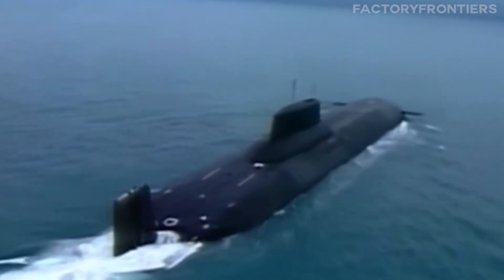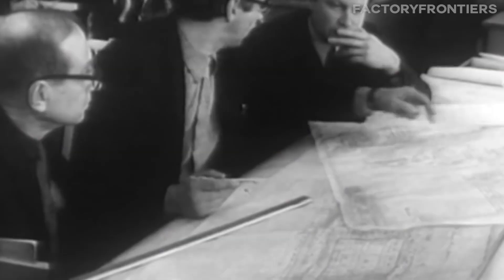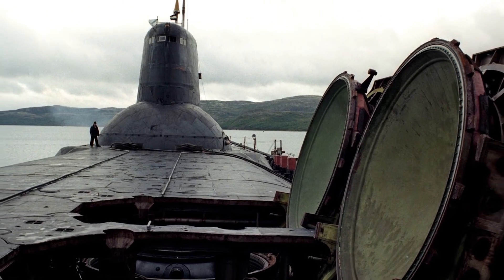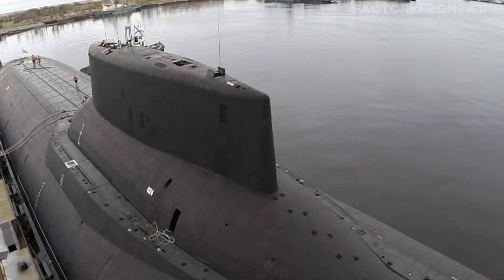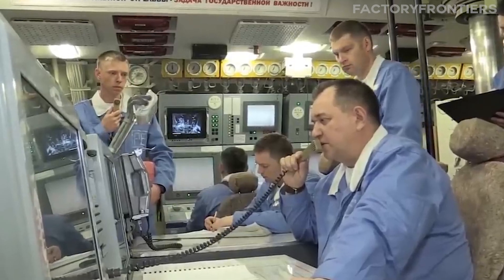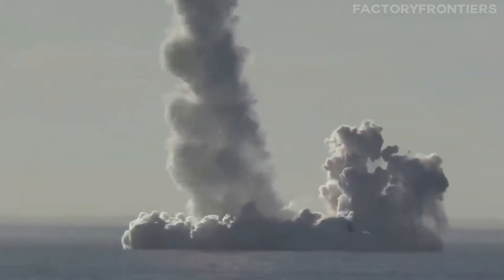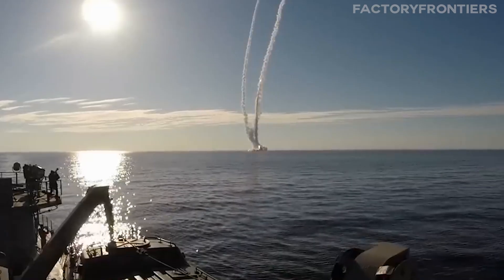The Typhoon-class submarine stands as the pinnacle of naval engineering, a testament to the ingenuity and technological prowess of its creators. Its primary missions include strategic nuclear deterrence and reconnaissance, with its immense size and advanced capabilities allowing it to excel in both roles. One lesser-known fact is that the Typhoon's missile launch system, the D-19, is capable of launching its ballistic missiles from a depth of 50 meters — a feat unmatched by any other submarine.